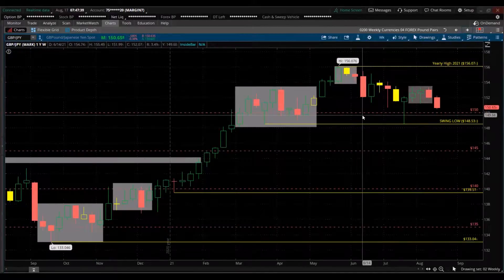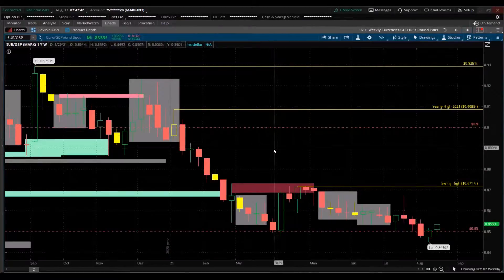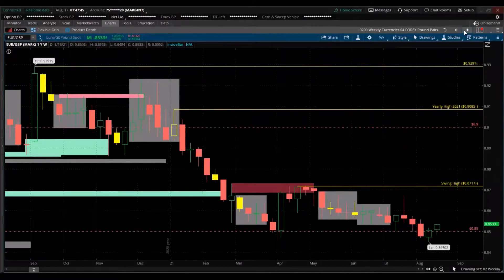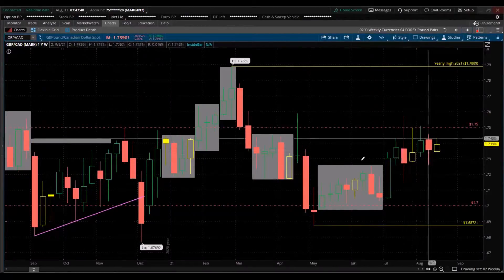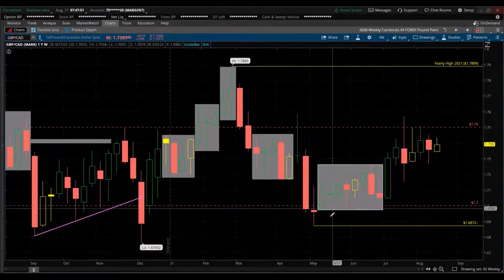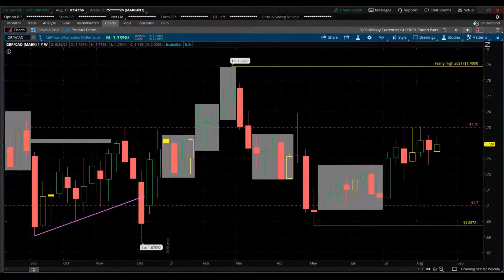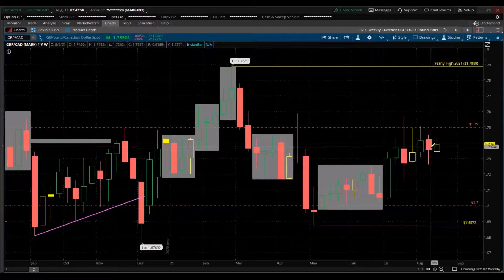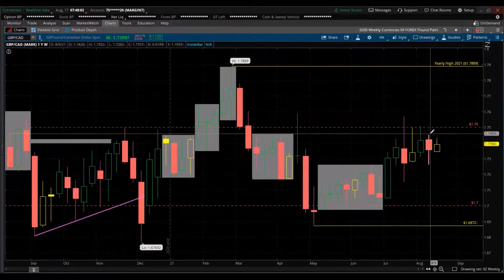GBP/JPY and EUR/GBP — we already spoke about those. GBP/CAD — what a mess, huge consolidation here. Here's the low for the year and here's the high for the year. Inside candle for week two — that'd be interesting for a breakout. If we break above last week's high, that'd be a bullish trade to go long.